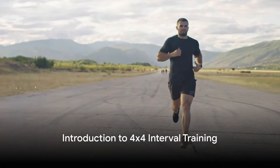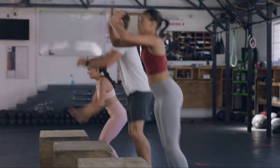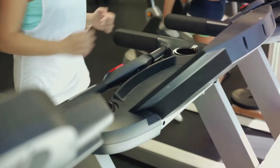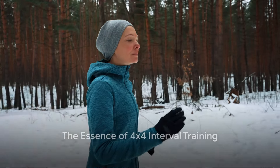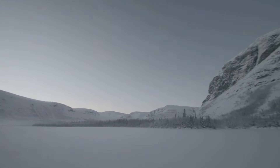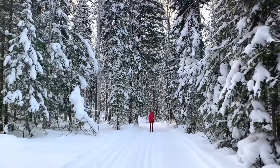Why is interval training considered one of the most effective ways to boost athletic performance? It's a question that has been answered with impressive results by the Norwegian 4x4 Interval Training Method, a proven and efficient approach to enhancing physical endurance and cardiovascular health. Imagine a training method that pushes you to your limits, but in a way that is manageable and, more importantly, effective — this is the essence of the 4x4 Interval Training, a technique that originated from the snowy landscapes of Norway, known for producing some of the world's most formidable athletes.